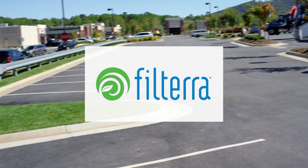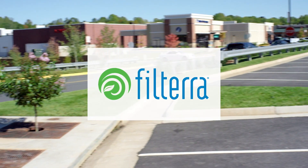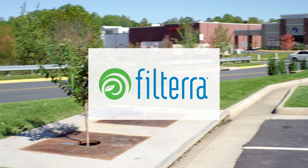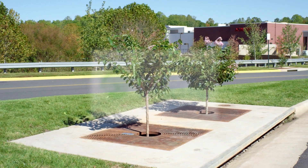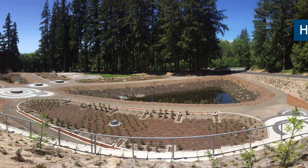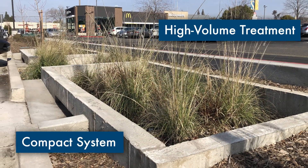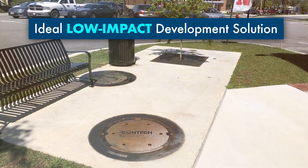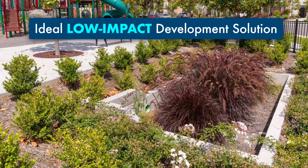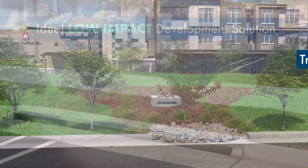Biofiltration and bioretention systems are a key part of many stormwater management plans, especially in areas focused on low-impact development. Filtera is an engineered biofiltration device with components that make it similar to bioretention but optimized for high-volume treatment in a compact system, making it the ideal low-impact development solution for highly developed sites, such as commercial parking lots, roadways, and urban streetscapes, as well as other development projects.